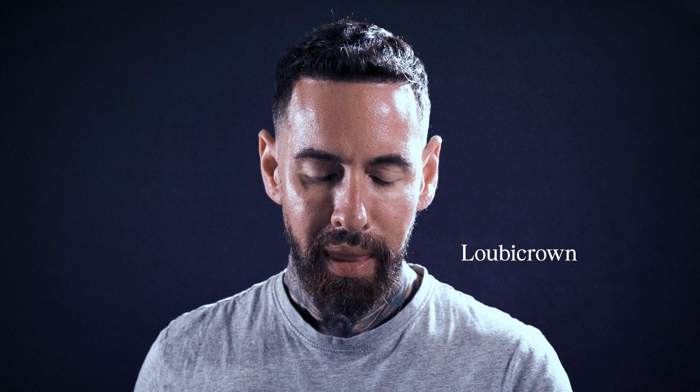My name is Aaron, welcome back to my channel. Today I'm reviewing Loubicroc Eau de Parfum by Christian Louboutin. This little presentation is 225 pounds for 90ml. It's an Eau de Parfum, oriental and woody, and the fragrance notes are patchouli, cedarwood, and tonka bean.